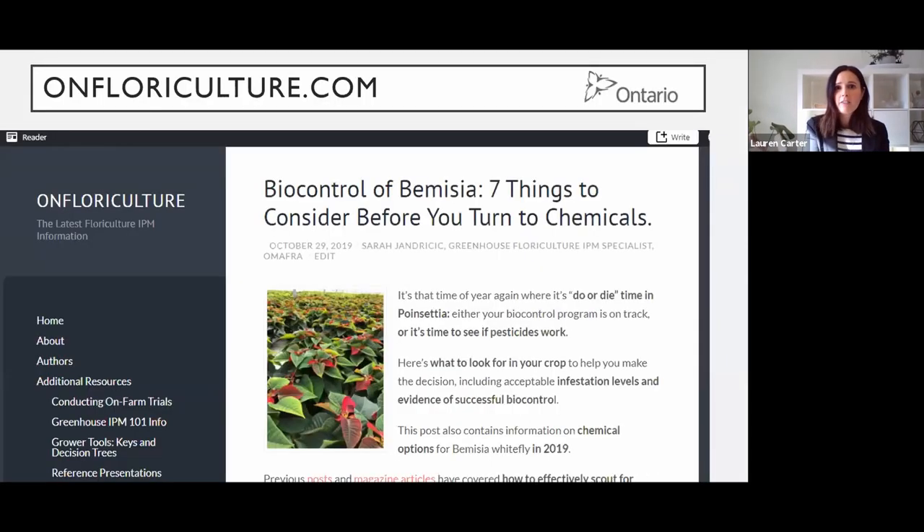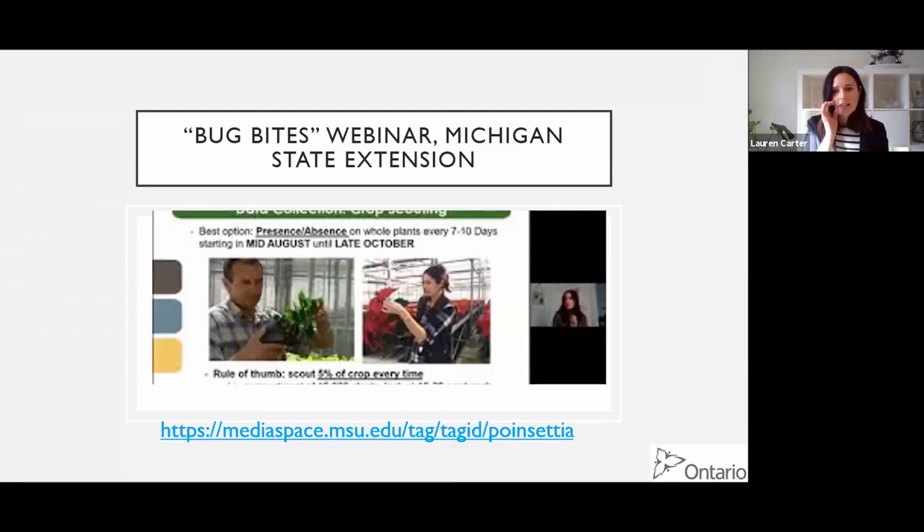On the OnFloriculture blog, I've got posts going over critical cutoff points and how to scout. And if you want a more in-depth discussion, I did a talk for Michigan State Extension Bug Bites, and the link is there - I'll put that in the chat.